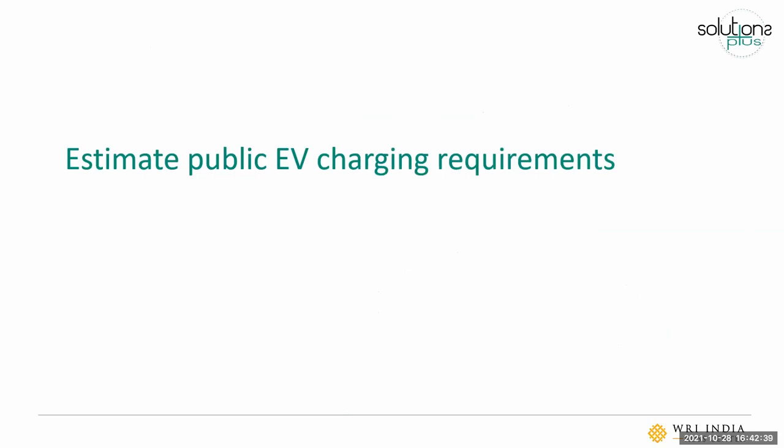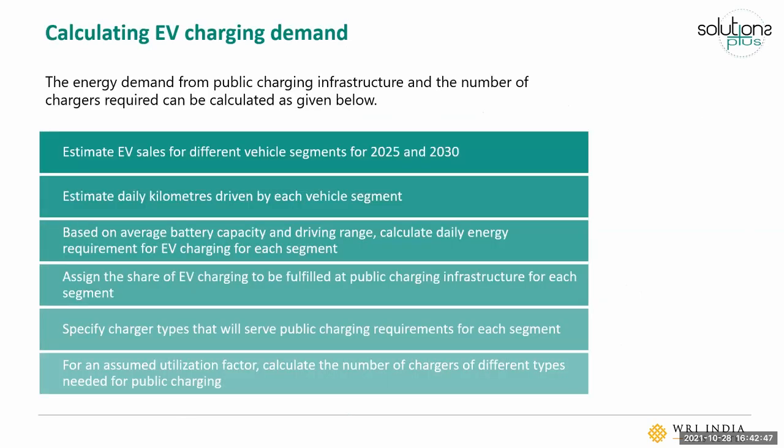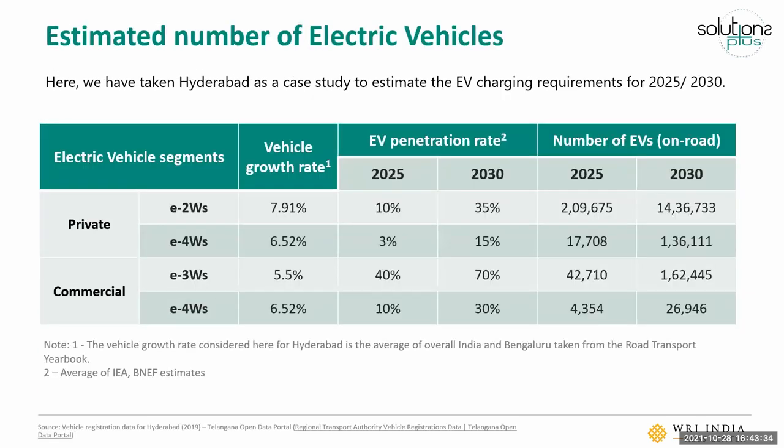The first step is to look at the process for estimating public charging requirements in a city. This can be divided into five or six steps, and I'll be taking the case study of the city of Hyderabad in India to illustrate how we can understand EV charging demand for a given horizon year of 2025 and 2030. We base this on projected targets that cities or countries might have for EV penetration — in India, there are certain targets for EV penetration across different segments by 2025 and 2030.